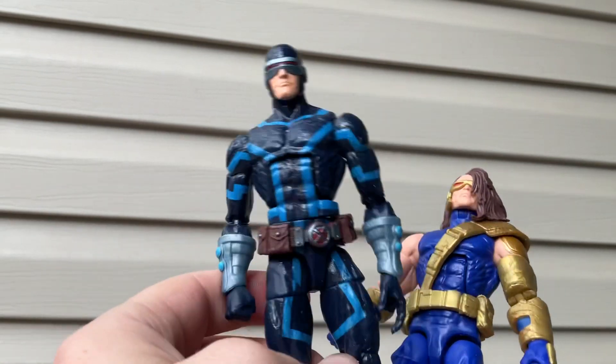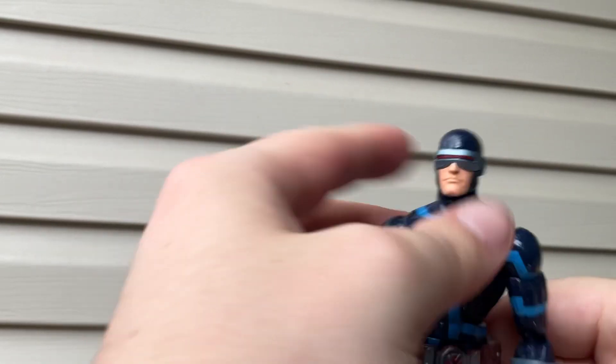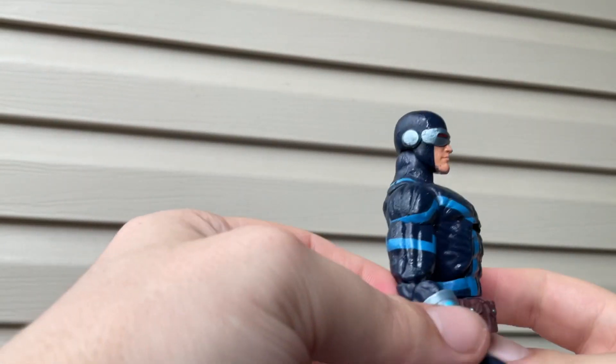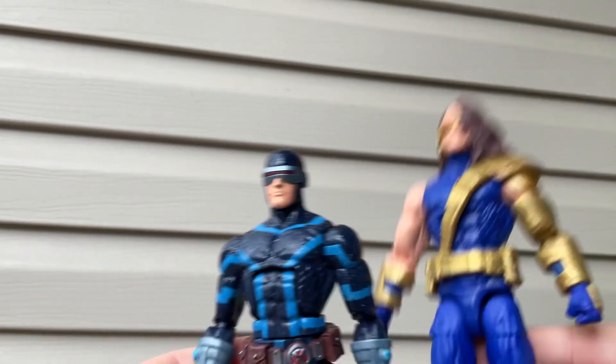What's your favorite Cyclops? Let me know in the comments below. I prefer this one because this one has a more nostalgic look. And we got this Cyclops one here. You got those two Cyclops — pretty cool.